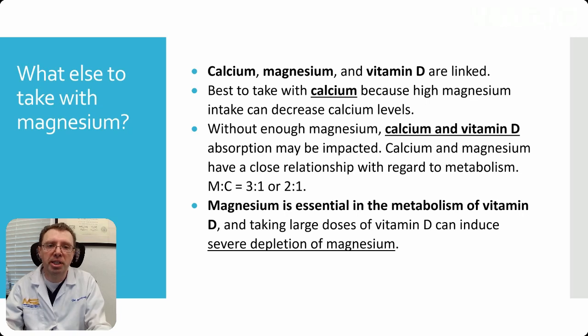Magnesium is essential to the metabolism of vitamin D — no magnesium, no vitamin D absorption and metabolism. Taking high doses of vitamin D can deplete magnesium, so it's important that you keep all these in mind as you take them.